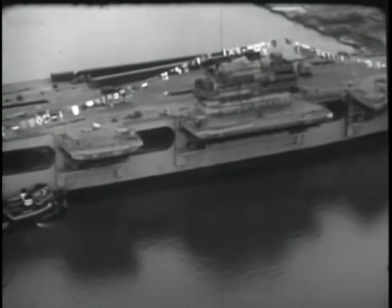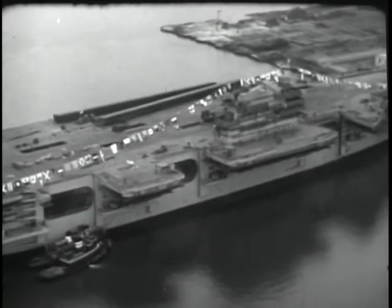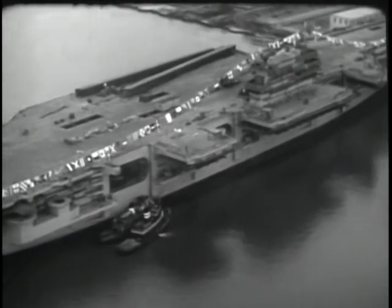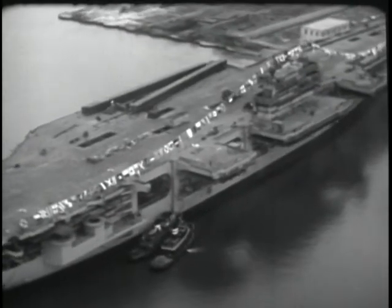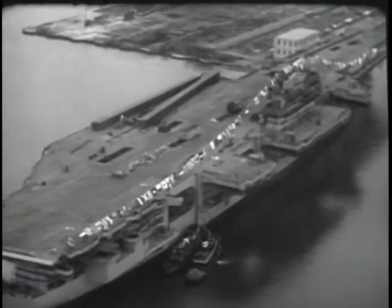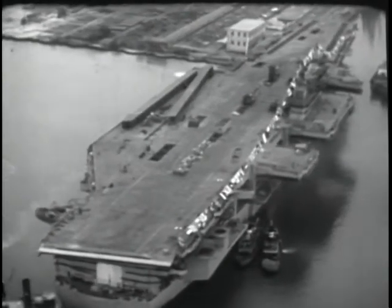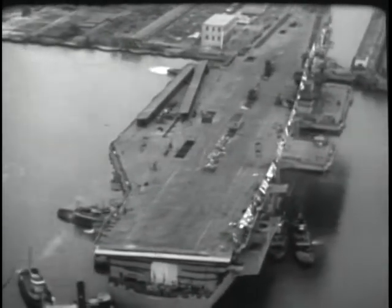Boy, look at the size of those elevators — the builders say each one is as big as two city lots. Well, jet planes — bigger and heavier jobs, greater ranges, more fuel — I guess it all adds up. Suppose it adds up to the reason for the Forrestal. I guess they'll handle those heavy planes in less time than the old carriers handle the lighter ones. Well, she's a beauty, all right. Where are they taking her now? They're heading for the outfitting dock.